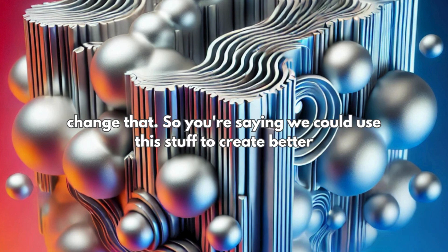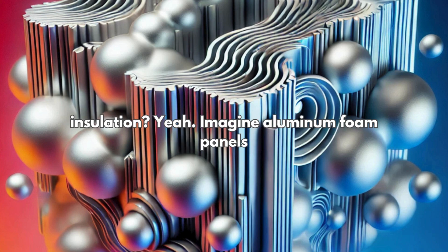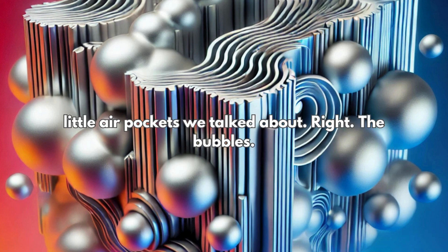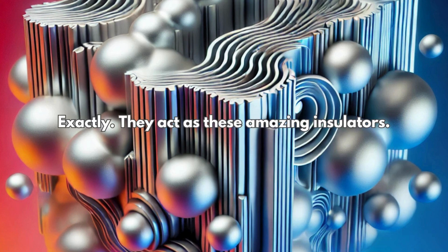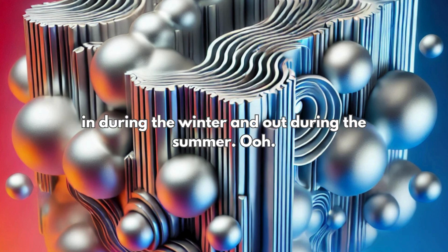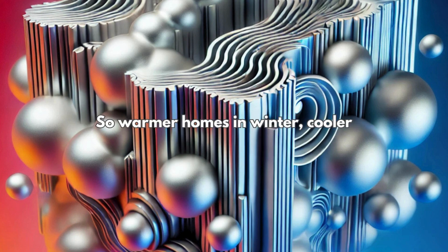So we could use this stuff to create better insulation. Imagine aluminum foam panels lining the walls and roofs of buildings. Those little air pockets — the bubbles — act as amazing insulators. They create a thermal barrier that keeps heat in during the winter and out during the summer.